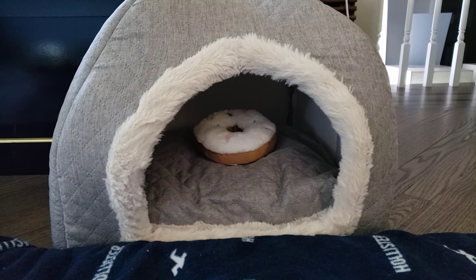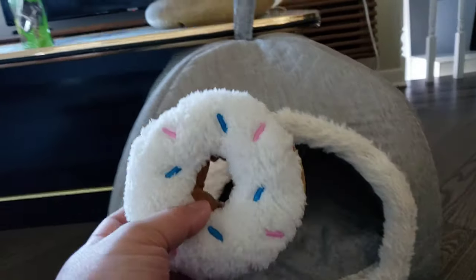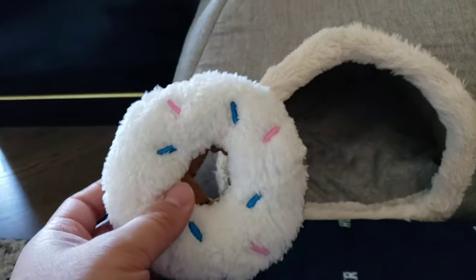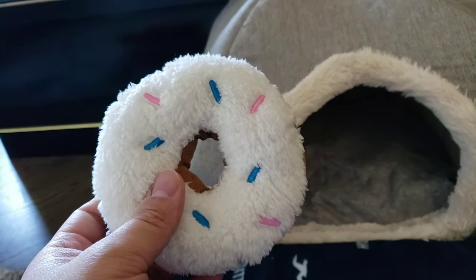Look what we have here — a little donut from the tooth fairy! How awesome is this? We'll give this to Mickey tonight for a new toy, okay Mickey.